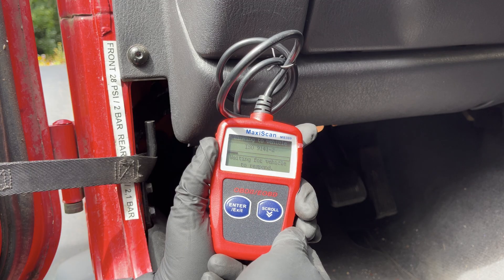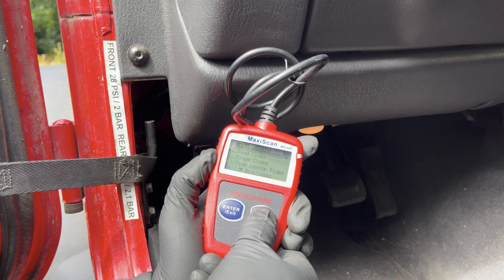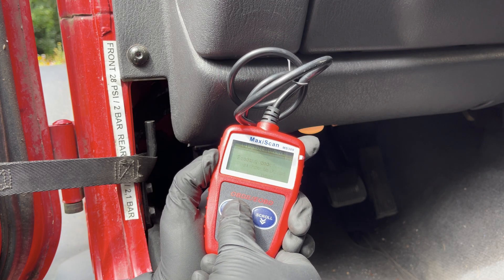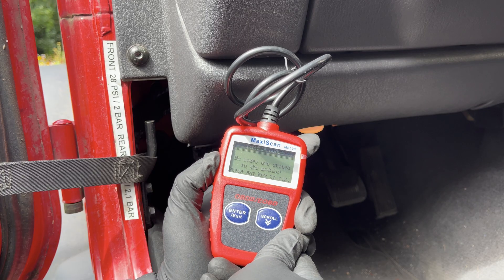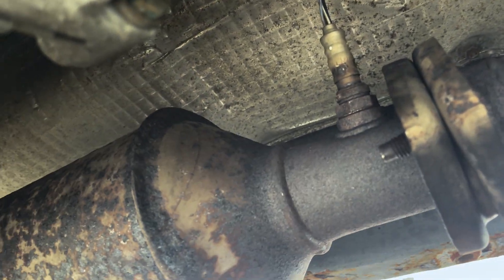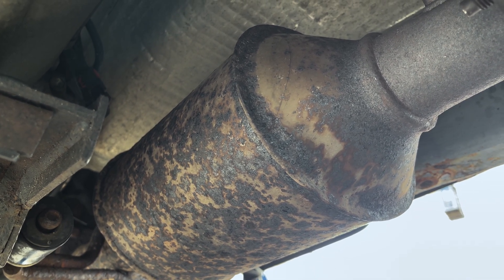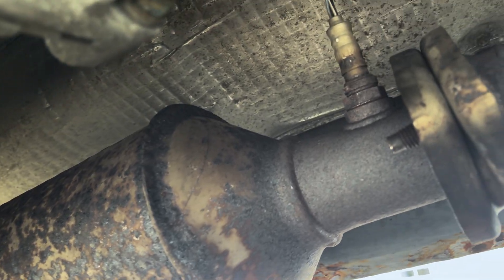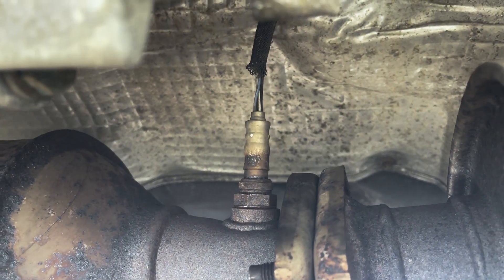Although this error code normally triggers the check engine light, it never hurts to read the error codes even if the check engine light isn't lit. Select the read code option and the scanner will display any error codes. But even if you have the P0420 code, it might just be the O2 sensor that's faulty and not the catalytic converter. So if the next tests indicate the catalytic converter is still okay, first replace the sensor, which is a lot cheaper than replacing the catalytic converter itself, and then test again.